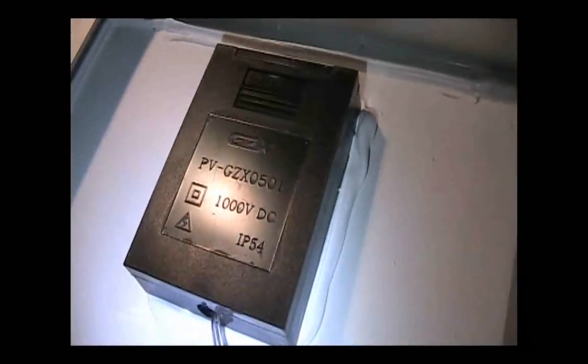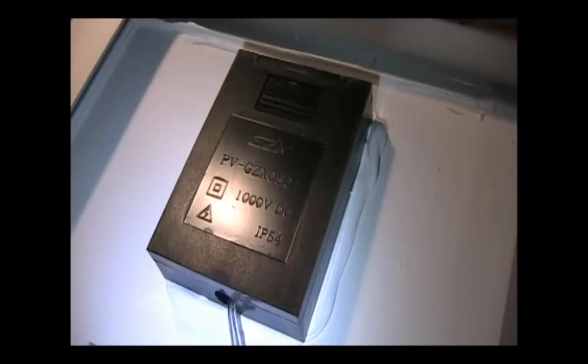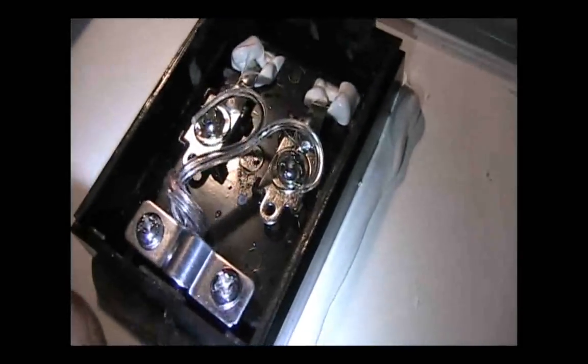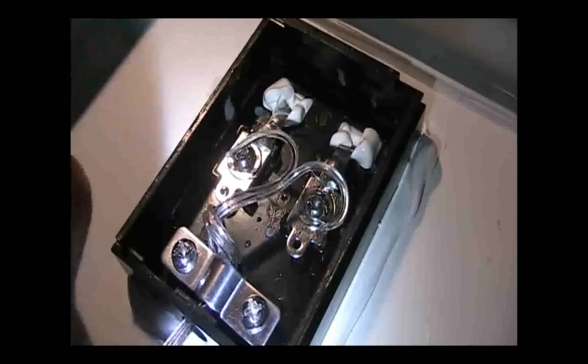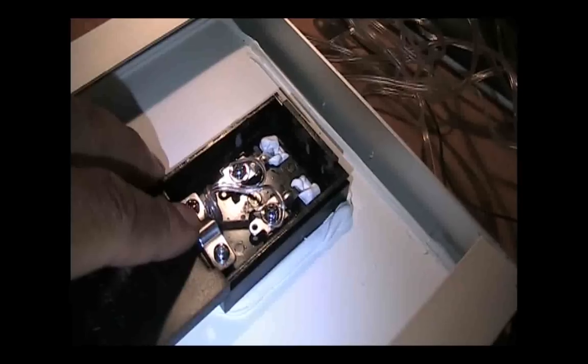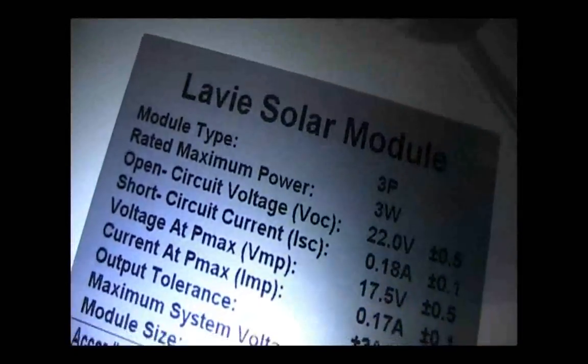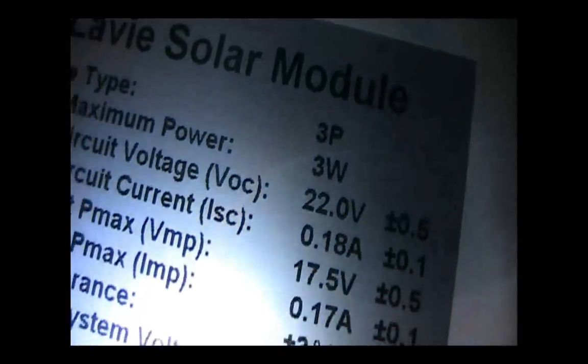Around back we have the junction box — probably the only thing I don't like about the panel is that it did not come pre-wired. I had to go to the dollar store, pick up 50 feet of speaker wire, and wire that up to the junction box. I put a little knot at the end of the cable so it doesn't snatch out. But for 12 bucks it's still a pretty good deal — everything is nice and tight with lots of sealing used everywhere.